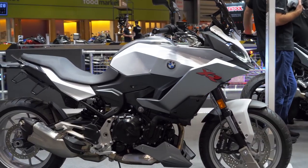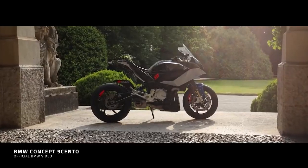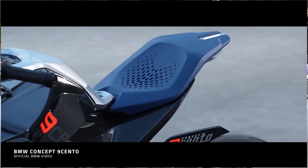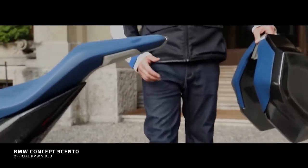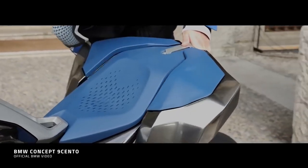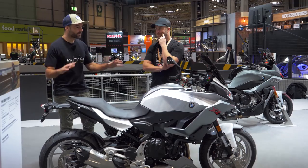They released a kind of concept variant about 18 months ago called the 9 Cento. And I've got to say, when I saw that bike roll up to a special event, it was gorgeous — really, really cool looking thing. I think it had electromagnetic panniers, if I remember correctly. Sadly, they've not translated that to the road bike. But the design language, the profile is very, very similar.